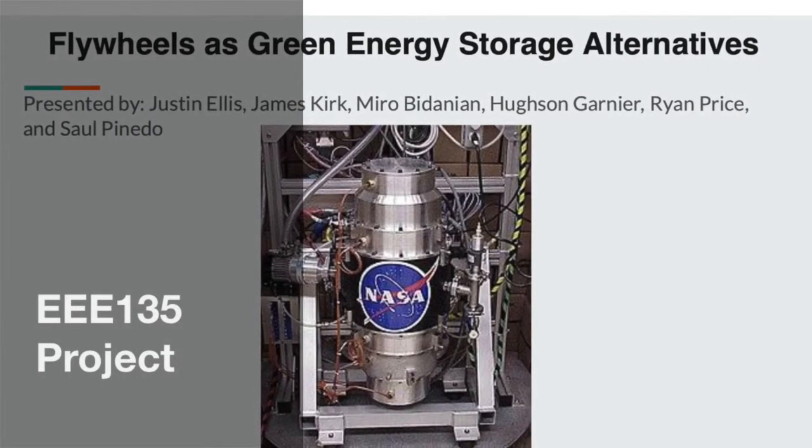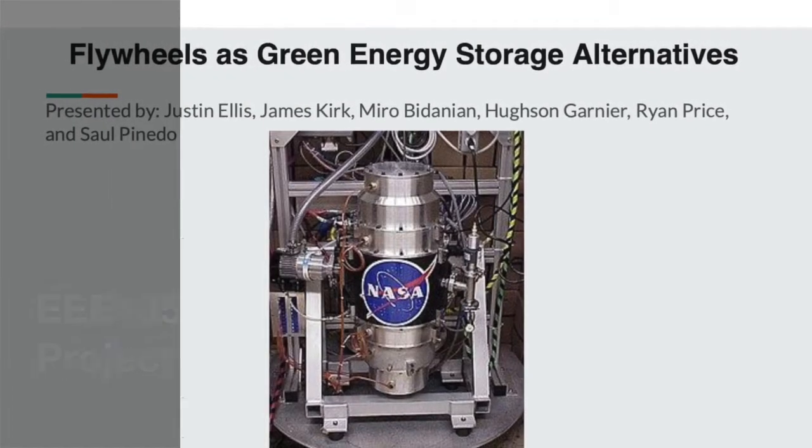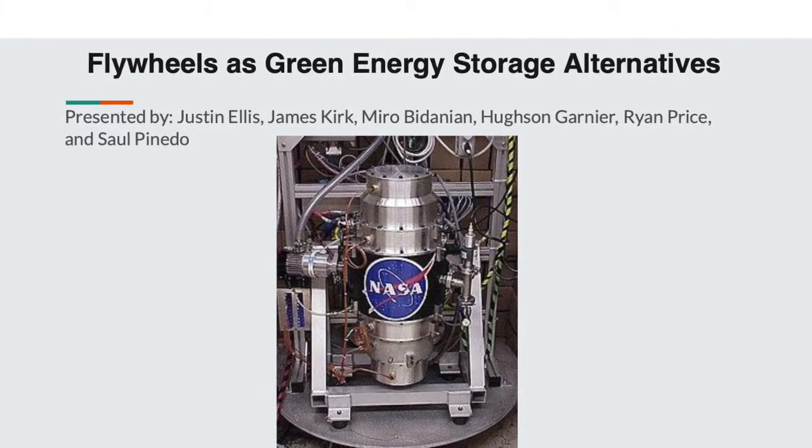Hi there. This is our project for EEE 135. We are doing flywheels as green energy storage alternatives. I'm Justin Ellis. I'm Houston Garnier.